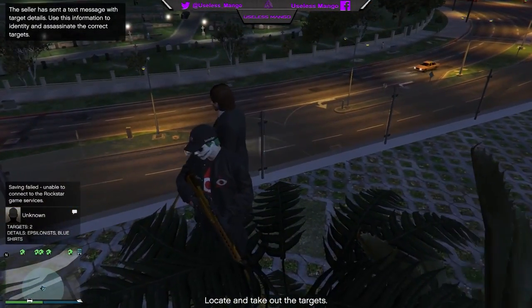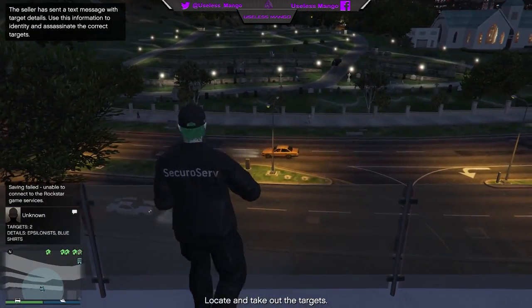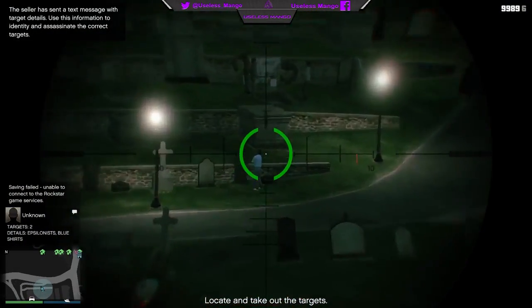Hey there, what's up guys, my name is Useless Mango and I'd like to welcome you all to today's Grand Theft Auto 5 video, where I've got some pretty cool information for you guys regarding some hidden spots and supercars within the DLC package for Further Adventures in Finance and Felony.